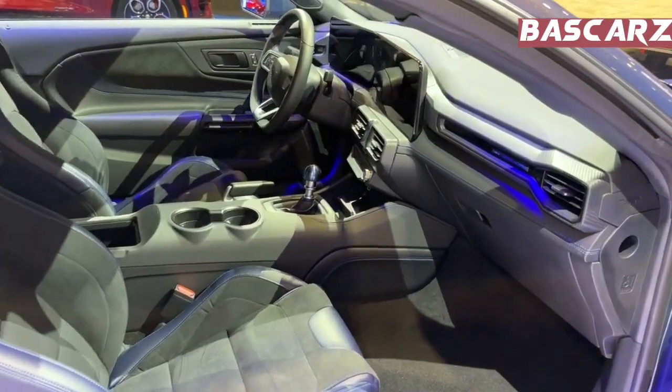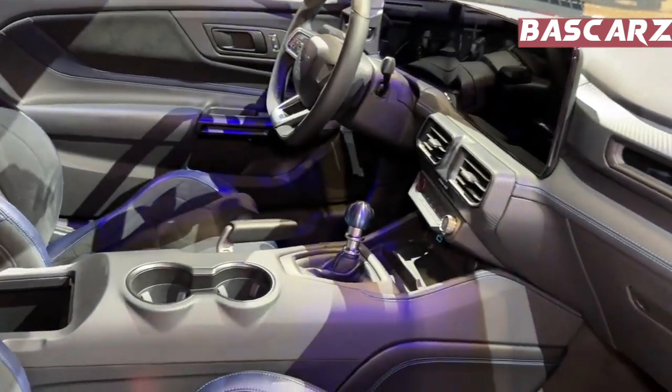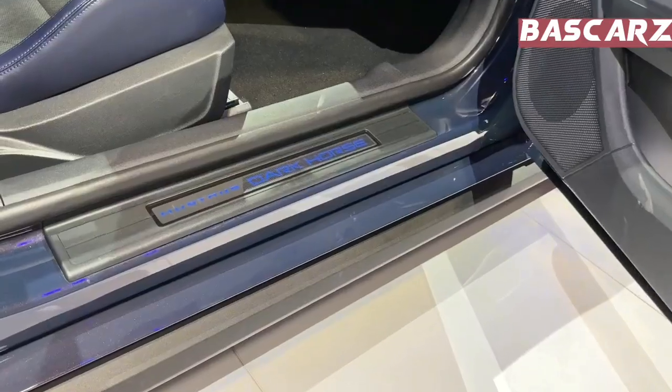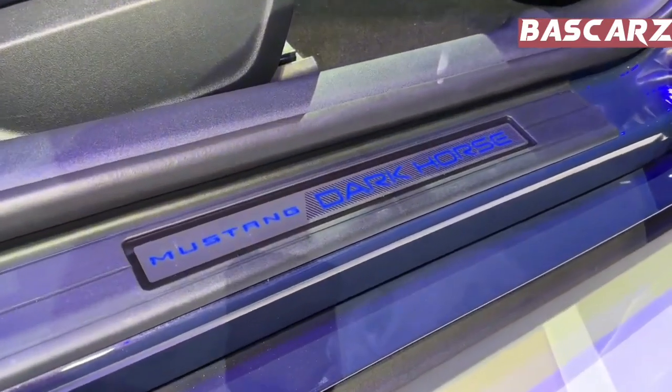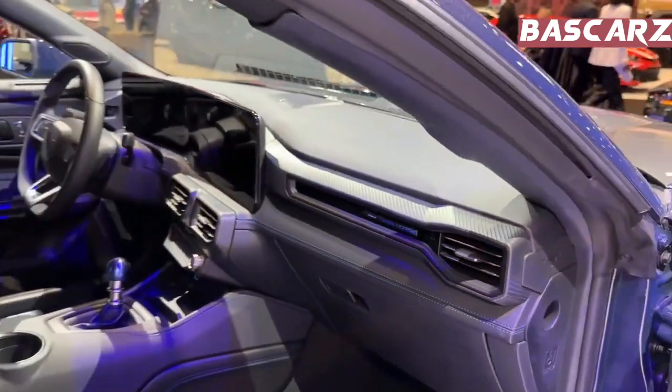And that's the end of today's video about the Ford Mustang Dark Horse 2024 model. In case of any changes, we shall be updating you. If you're new here, please subscribe and turn on the notification bell for future interesting videos.